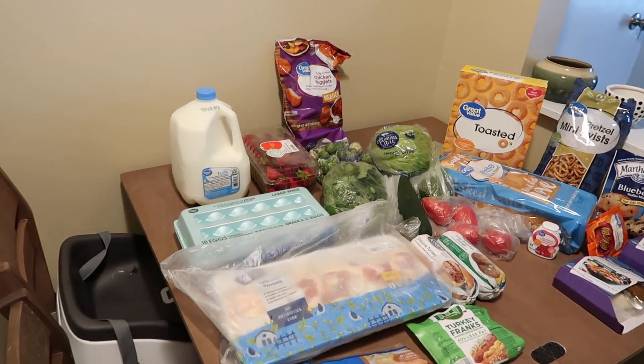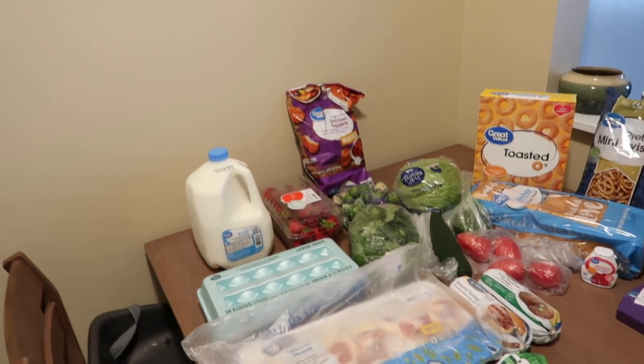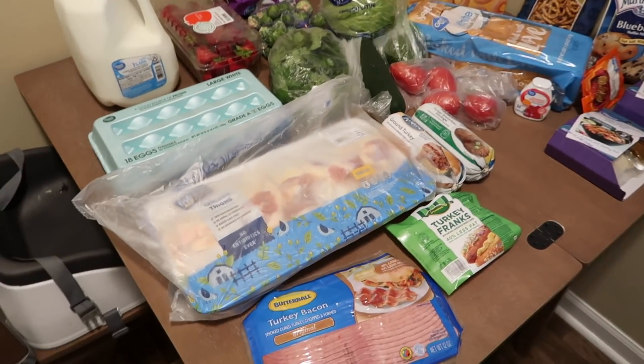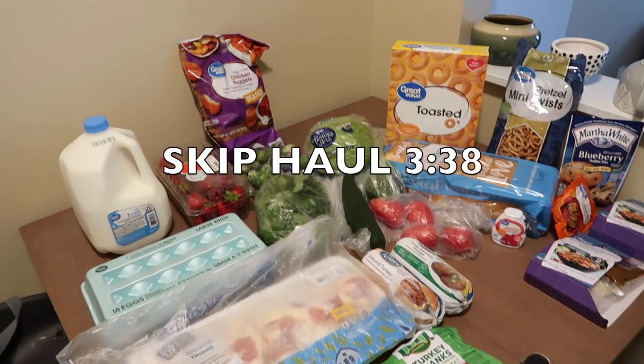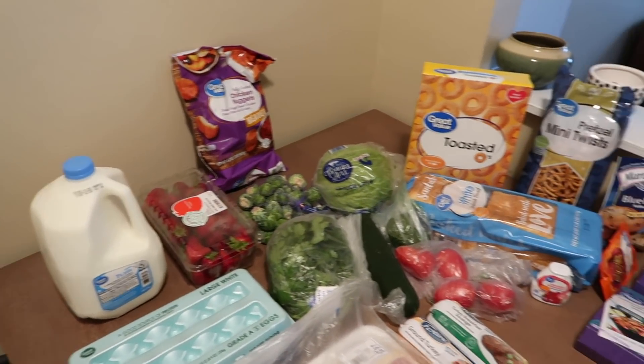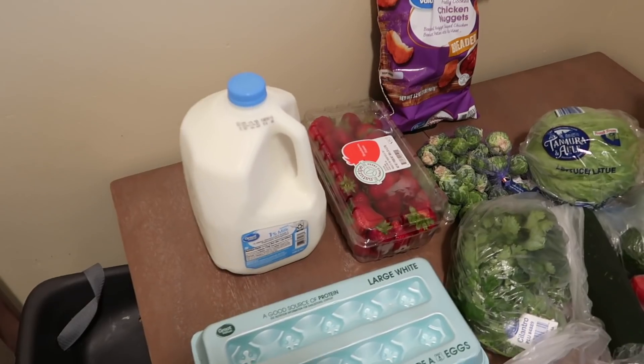Good morning everybody, we're gonna start today's video with a grocery haul so I can talk about our meal plan for the week. If you're not interested in that I'll put the number on the screen, but I didn't buy enough stuff to do a separate video this week so let's go over it right now so I can get this put away.